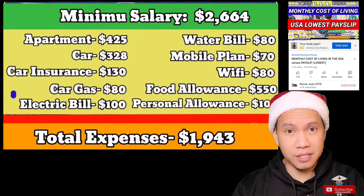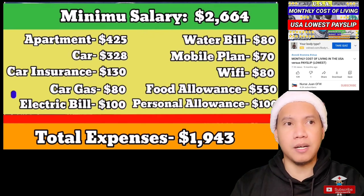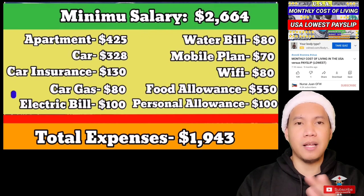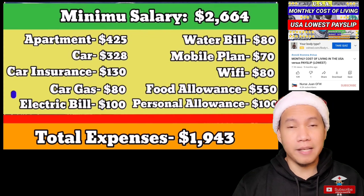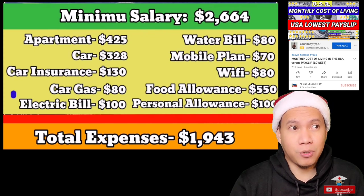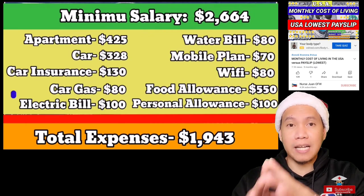Make sure to factor in the expenses in your area — especially like the rent, the apartment, insurance, car insurance, health insurance, and all that — so you can properly compute everything. Because like for me, it was too late and I only realized when I got here. It's really best to do your research before actually committing.